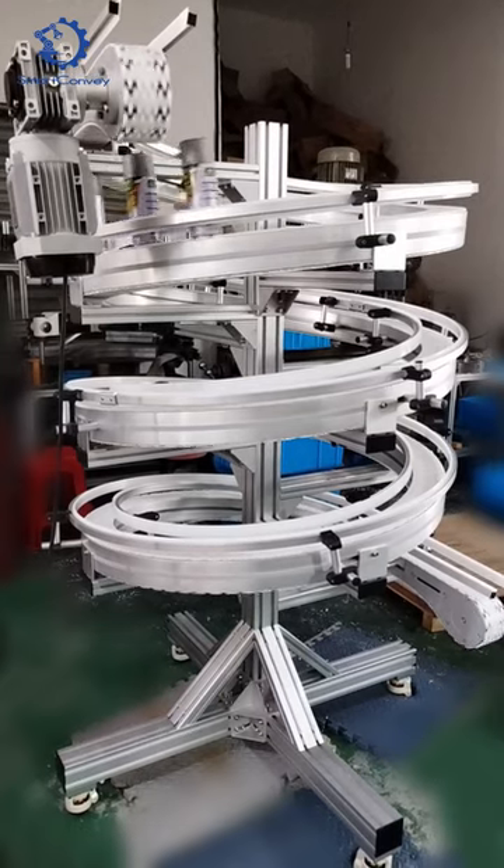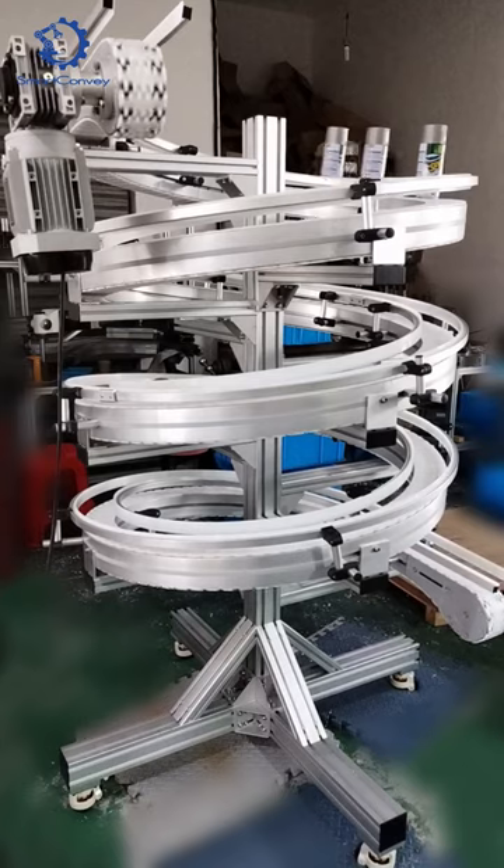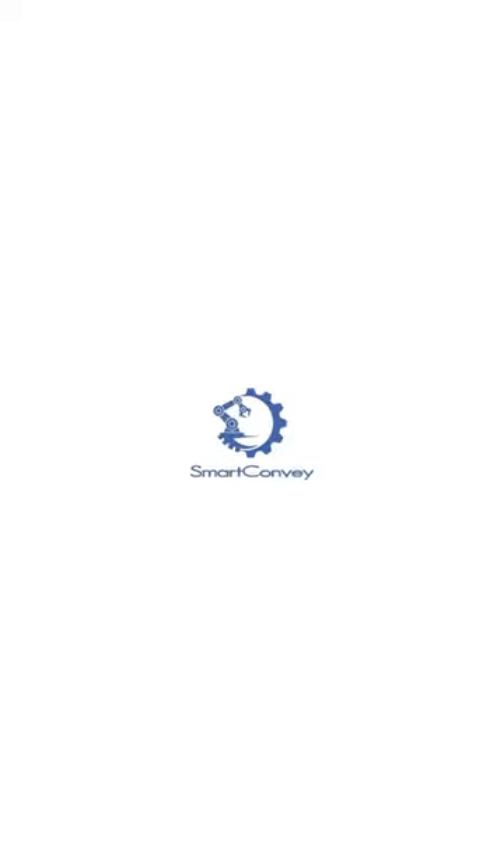Optimize your workflow, save space, and enhance productivity with our flexible chain spiral conveyor. Please contact us today.